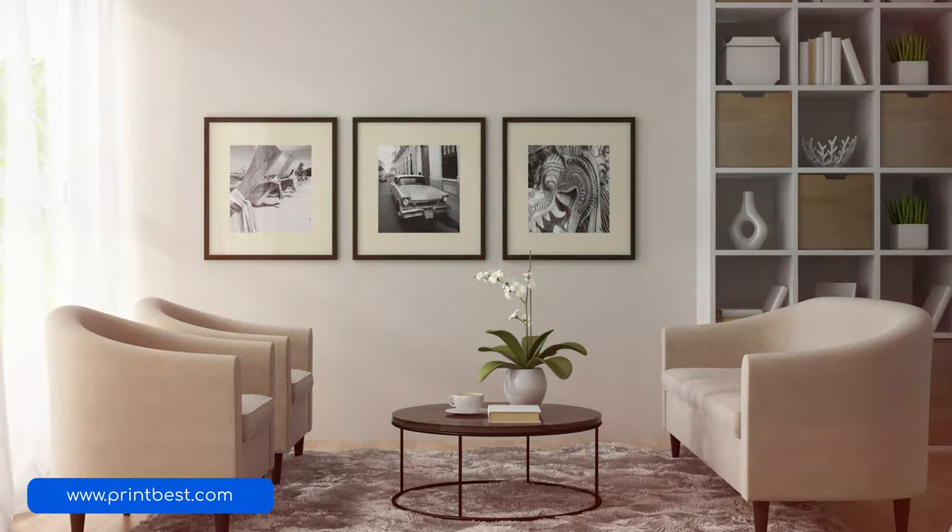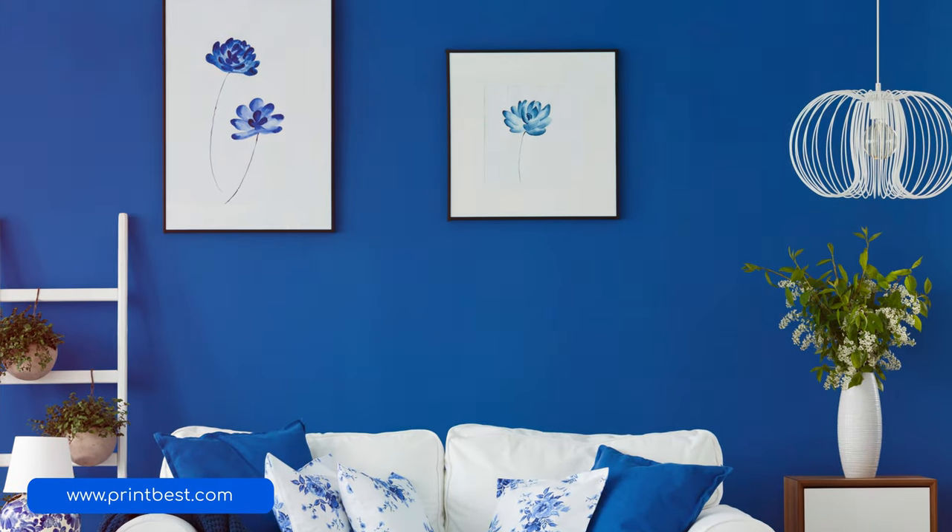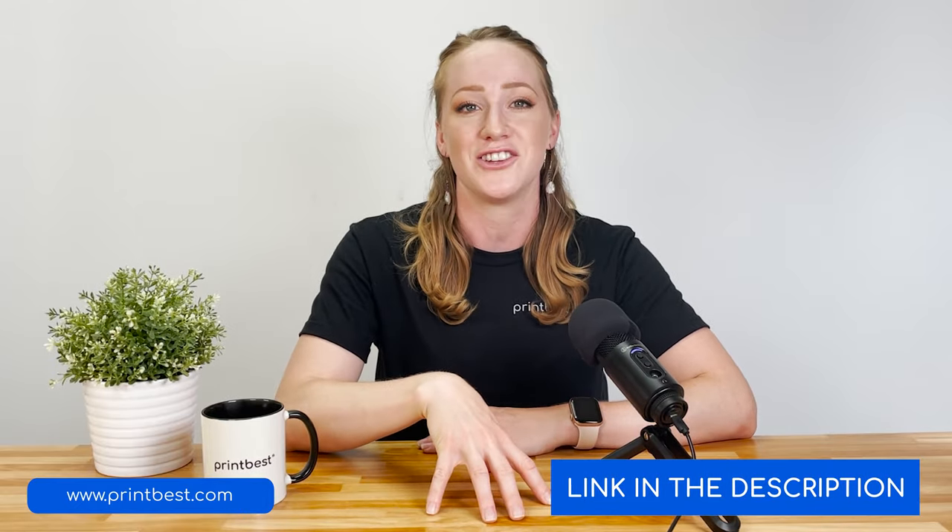Posters are also great to sell because they're affordable for you to print and ship. Plus, it's getting easier to print posters. Back in the day, you had to print a whole bunch of them at a copy center and then hope they sell. But now with print on demand, you don't have to print anything until someone orders from you. If you want to learn more about how this works, visit our website linked in the description below.